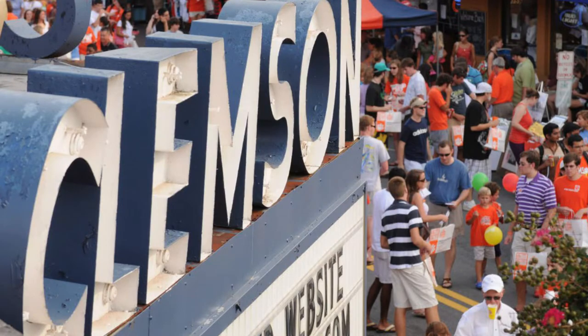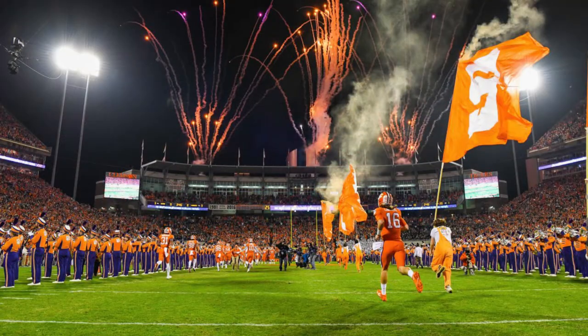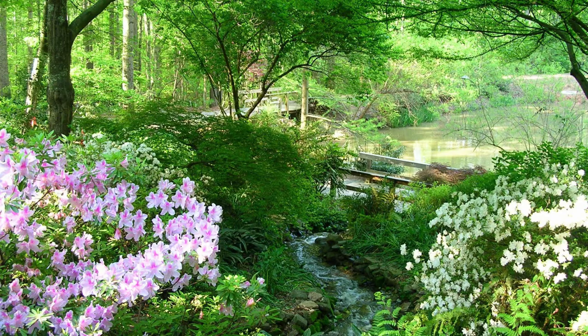Now let's take a hike over to Clemson, considered one of the prettiest towns in the state. Clemson is also located at the foothills of the Blue Ridge Mountains and along the shores of Lake Hartwell. Clemson is home of Clemson University, Clemson Blue Cheese, and the South Carolina State Botanical Garden.